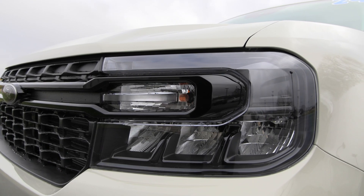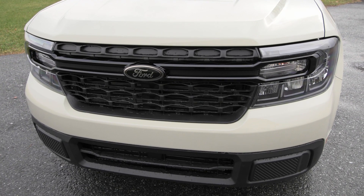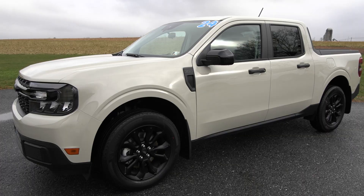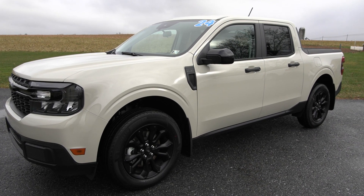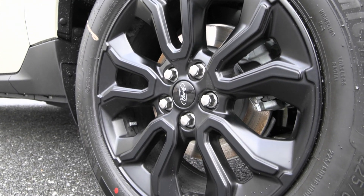You have features included like your automatic LED headlamps in the front and your auto high beam LED headlamps with your beautiful front grille. This Maverick does come with a black appearance package which gives you your 18-inch black wheels on the side and your black accents throughout the vehicle.